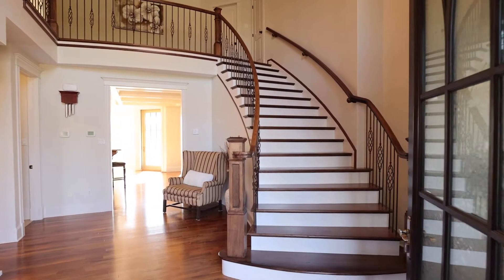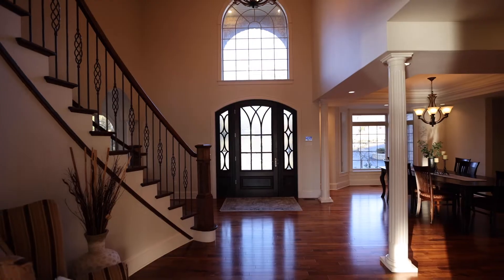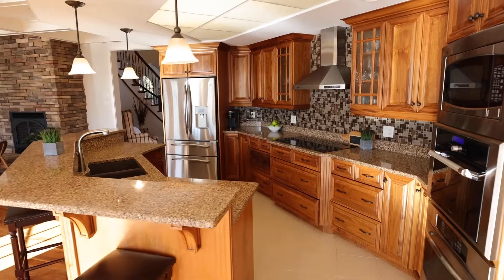This custom-built luxurious estate thought of every single detail when it was built in 2011. The home features eight-foot-high doorways, gorgeous coffered ceilings and stately pillars.